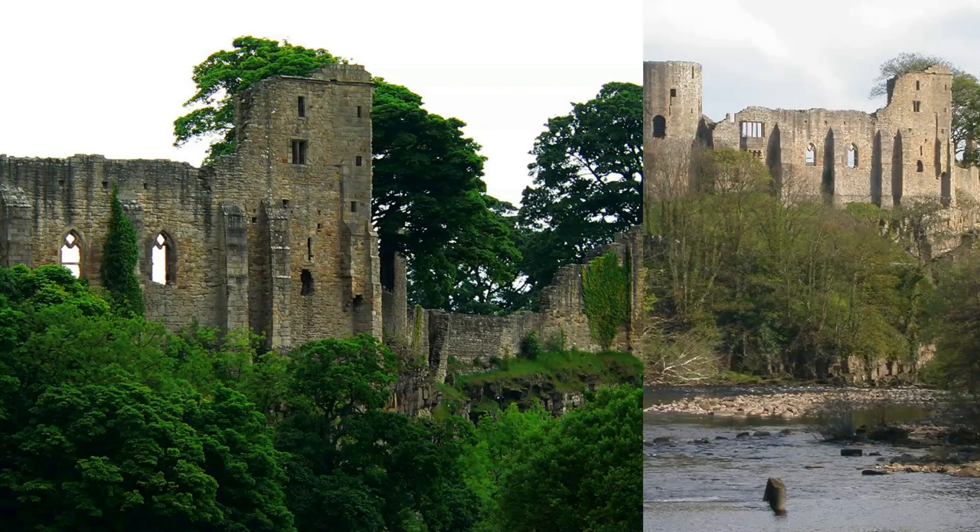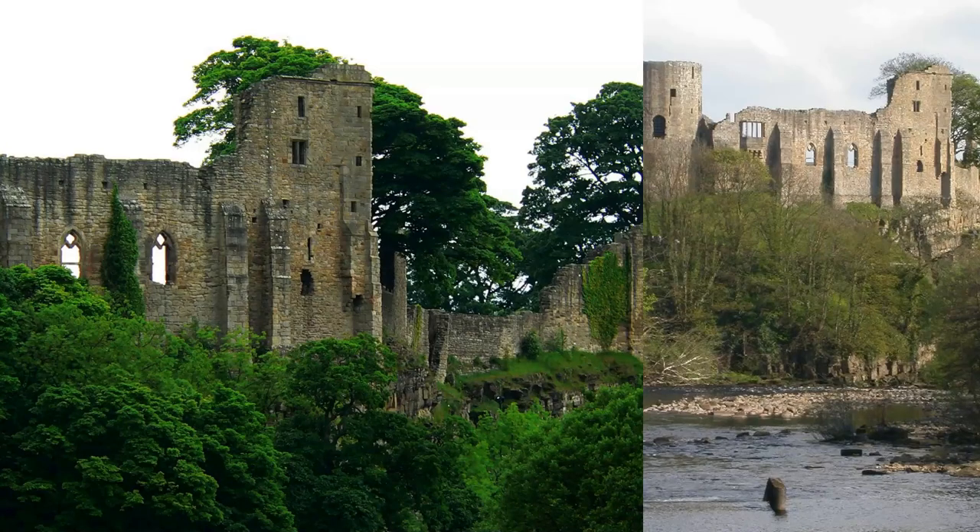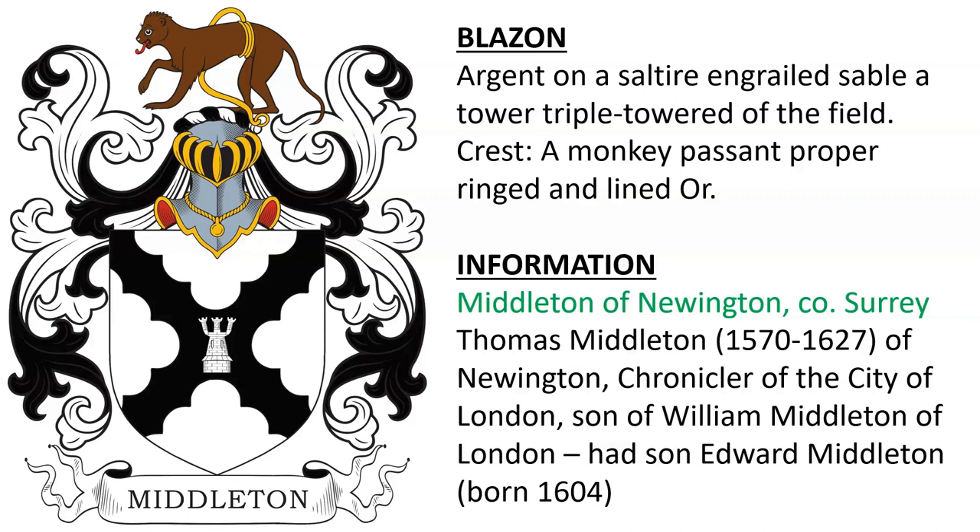Here we see the family estate of Barnard Castle. Next, a similar coat of arms with the castle triple-towered in the middle, for Middleton of Newington in County Surrey. Thomas Middleton, born 1570 of Newington, chronicler of the City of London, son of William Middleton of London, and his son Edward Middleton, born 1604.